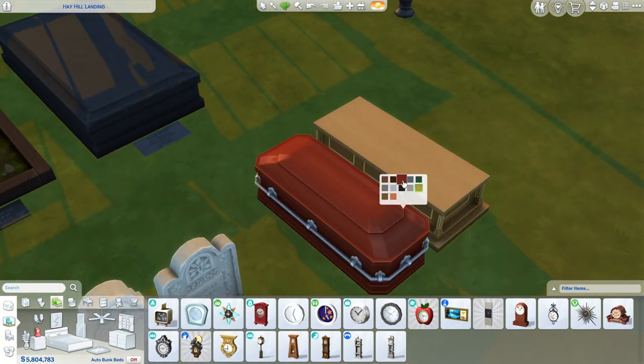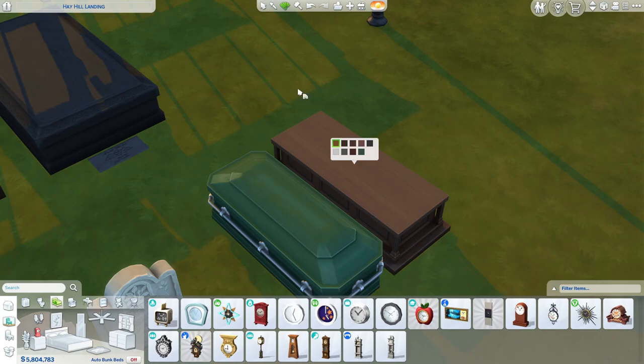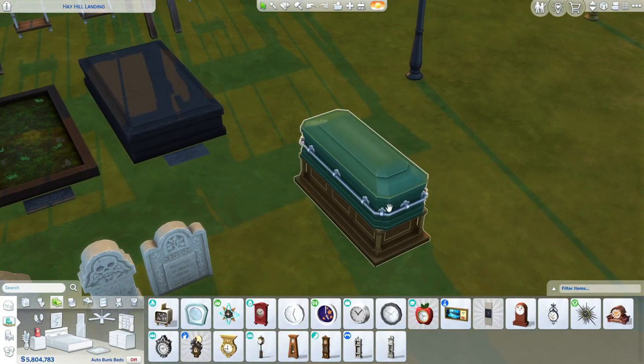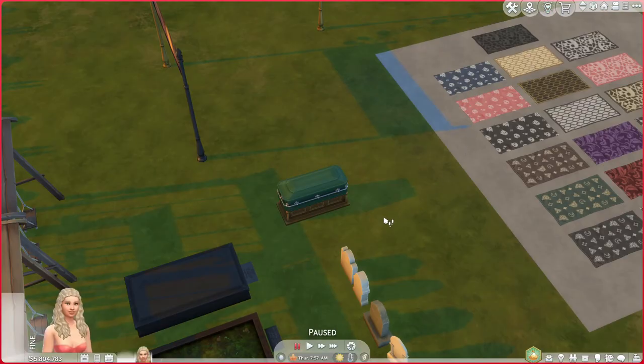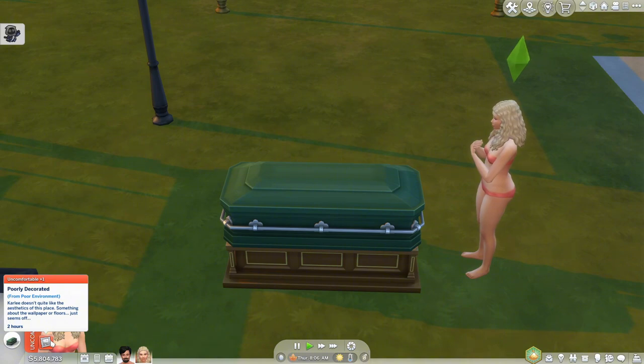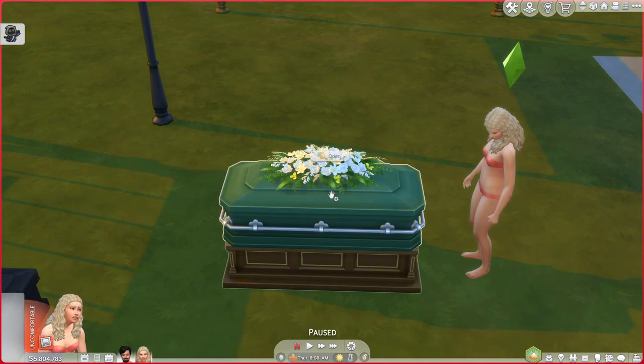Here are the casket swatches — I love the gold, it's very cute. Then there's the display stand I showed inside where you can place the casket on top for a bit of height during your funeral. In live mode you can choose to place a drape or flowers on it — the flowers are very beautiful and this is the drape.